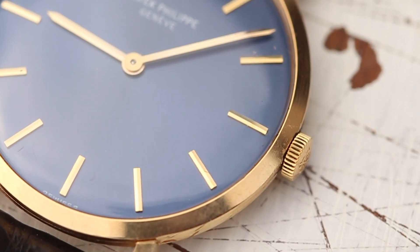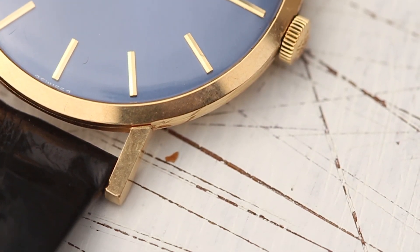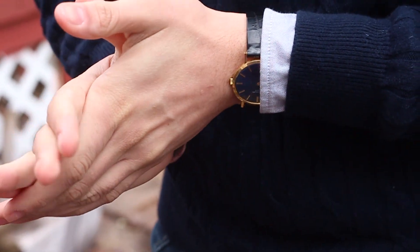Its gold theme is carried into the hour indices and hands, which are tapered at the tips — a little detail that I love. Although 33 millimeters, I think it wears incredibly well, probably because of the dial-to-case ratio.